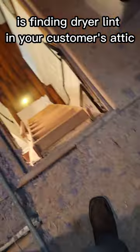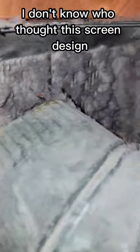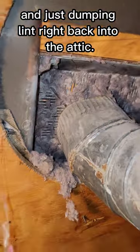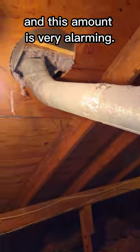A huge red flag is finding dryer lint in your customer's attic. Check out the roof penetration — I don't know who thought this screen design was a good idea, but it's completely clogged and just dumping lint right back into the attic. Dryer lint is highly flammable and this amount is very alarming.